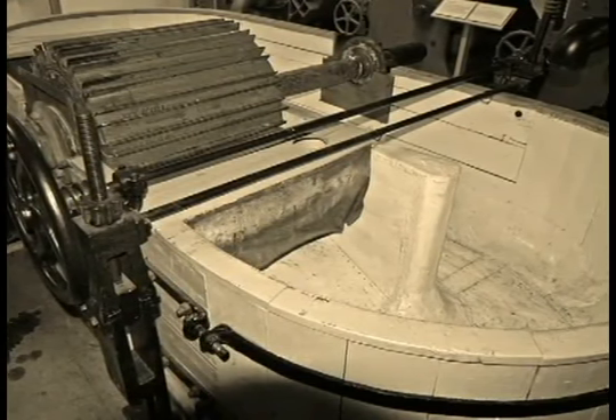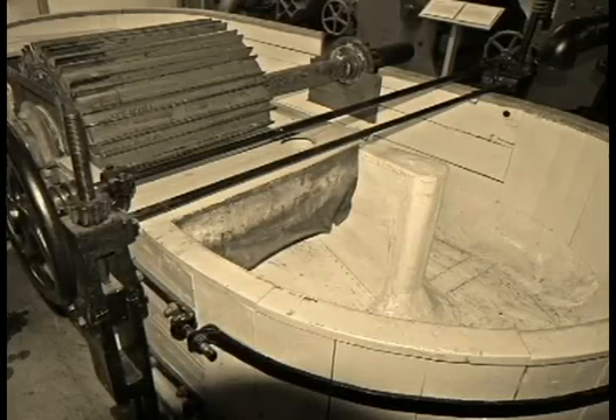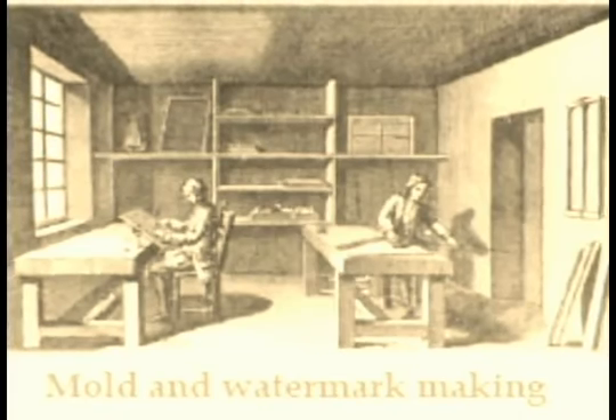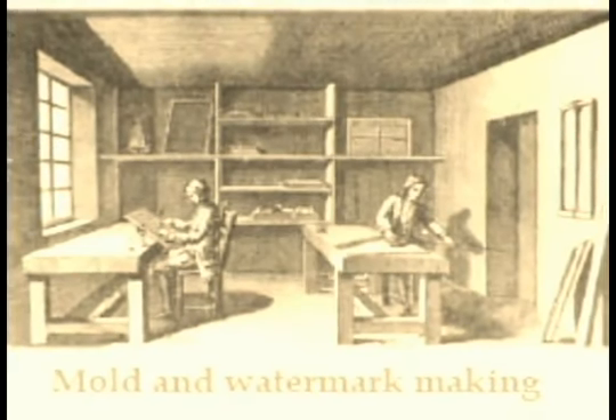It was not until the beginning of the 18th century to see these cylinders appear and develop in the rest of Europe: 1710 in West Germany, 1711 in Prussia, 1726 in Switzerland, 1750 in England, and around 1730 in France.